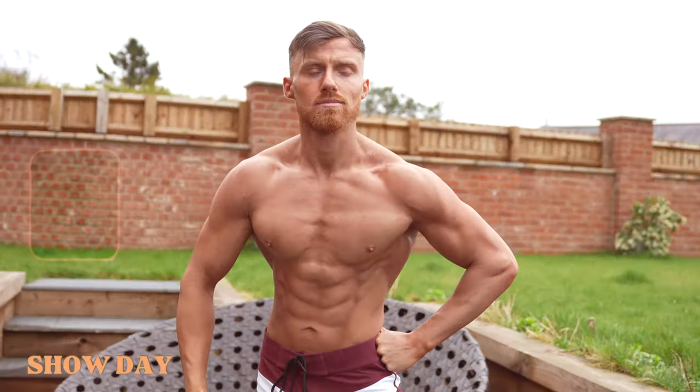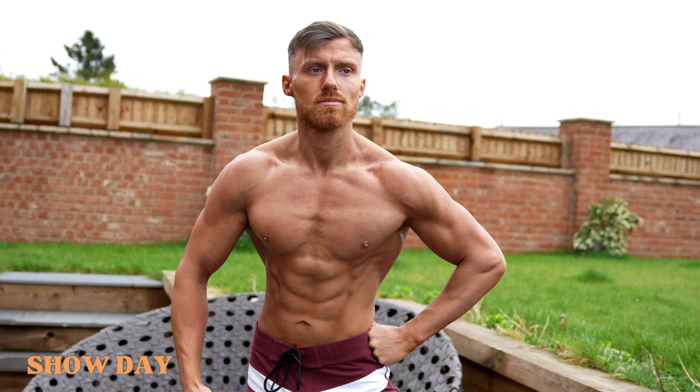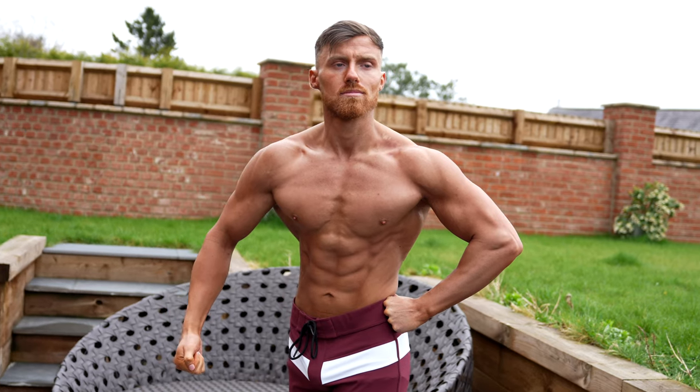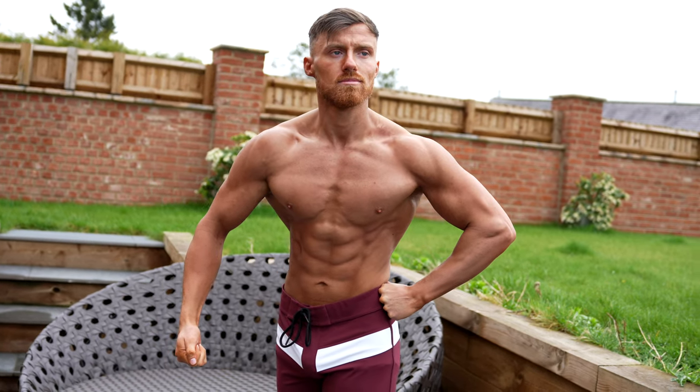It looks very good. It's drying off really well. Twist that way a little bit. Good. Nice. That's really good, mate.